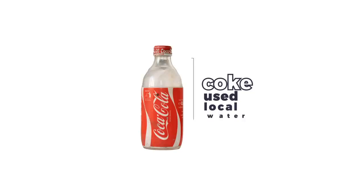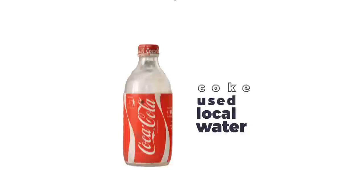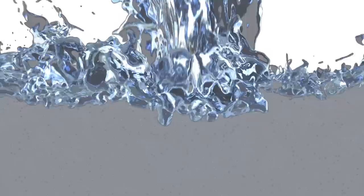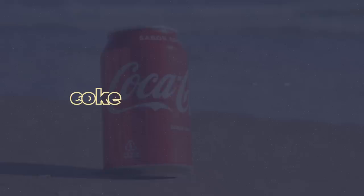Alongside savvy marketing, Coca-Cola did one other thing that made it so successful: it kept distribution costs low by tapping into local water sources. At first, the company only sold syrup, so soda fountains would have to use their own carbonated water. But as the company dove into the bottled soda industry, the factories began to draw heavily from local watersheds. So Coke is not only a soda company, but also a water company.